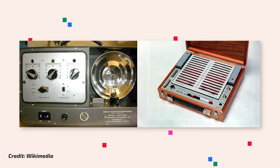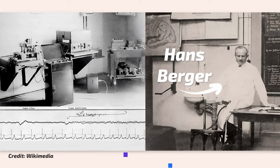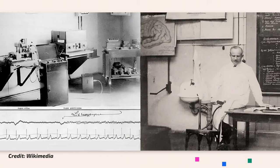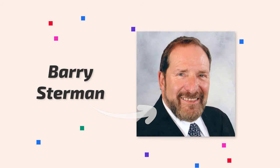Neurofeedback devices have come a long way to becoming the computer-based systems we have today. The history of neurofeedback devices dates back to 1924, when German psychiatrist Hans Berger invented EEG by attaching electrodes to the human head and measuring the electric currents produced. Building off that invention, in the 1950s and 60s, neurofeedback originated with the work of Dr. Joseph Kamiya at the University of Chicago and Dr. Barry Sterman at UCLA.